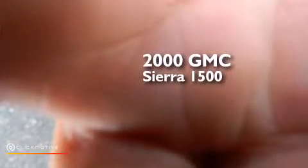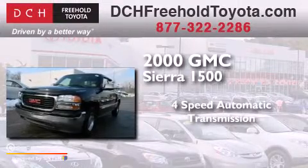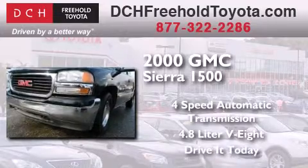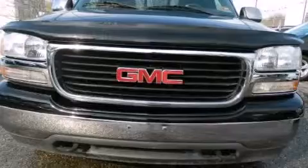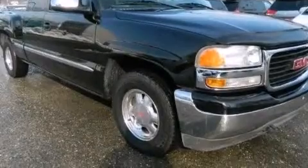This is a 2000 GMC Sierra 1500. This truck has a four-speed automatic transmission and a 4.8-liter V8. Its top features include speed-sensitive volume controls and chrome wheels.